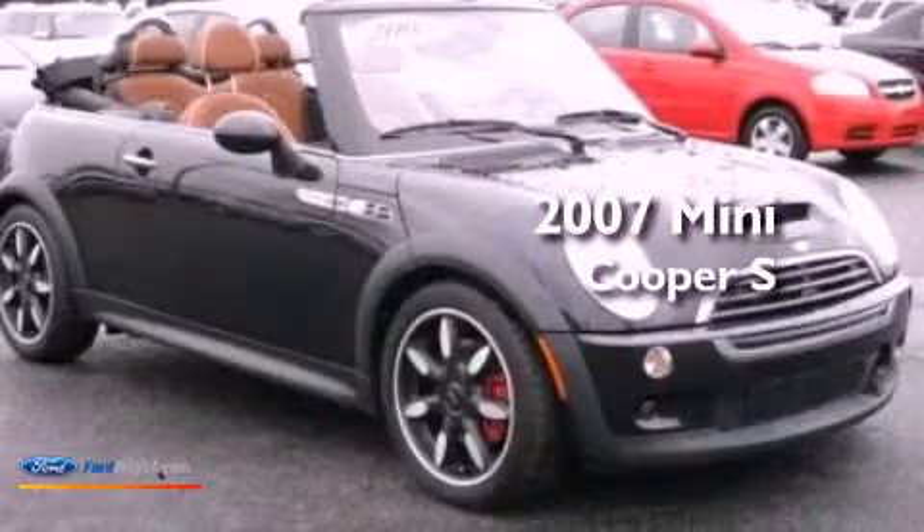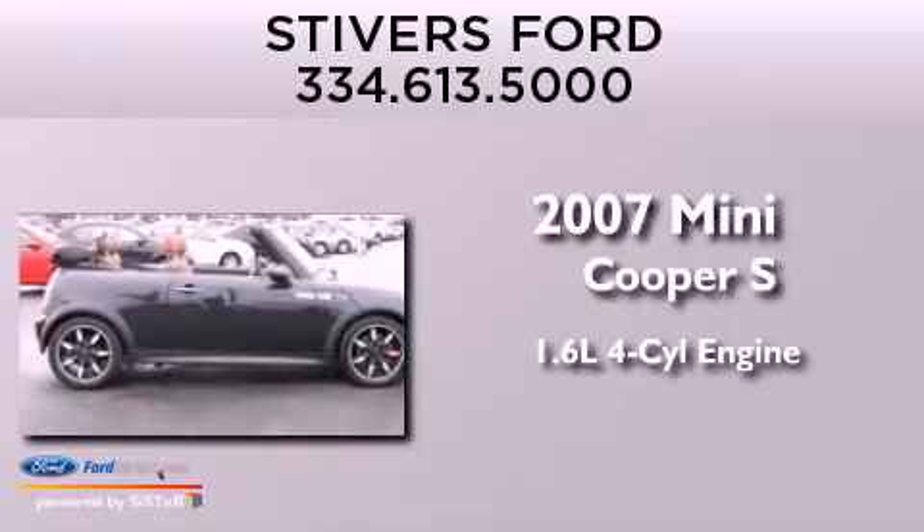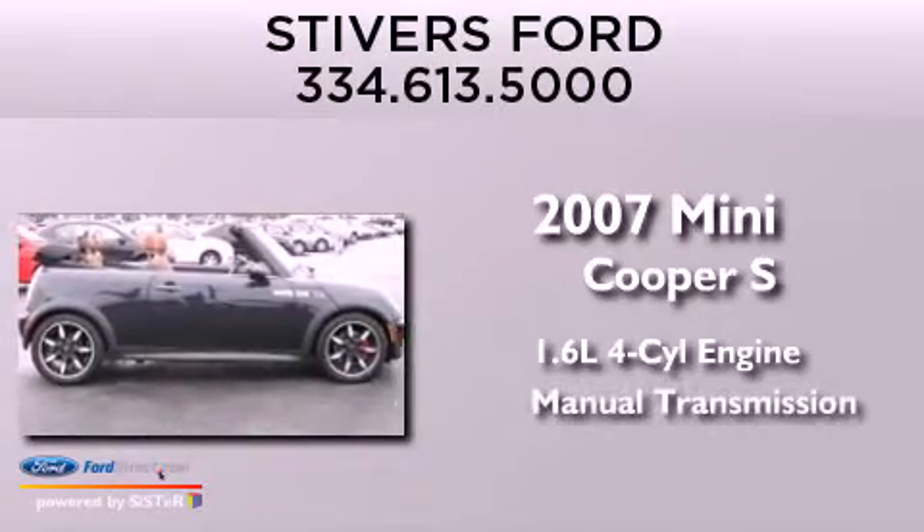This is a 2007 Mini Cooper S. It has a 1.6 liter four-cylinder engine and a manual transmission.